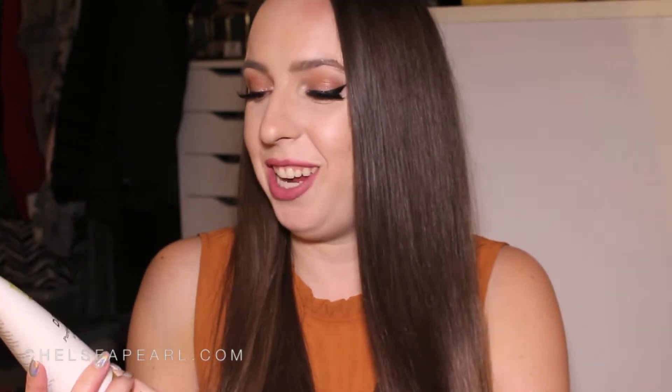Next up is Derma E — they really spoil me with quite a few products. They're going through a logo refresh, so this is their new packaging. I already have their Purifying Gel Cleanser with Activated Charcoal in my shower in the old packaging. Their products are cruelty free, GMO free, gluten free, and soy free, made with recyclable materials — a great natural brand available at Whole Foods, Target, and Ulta.